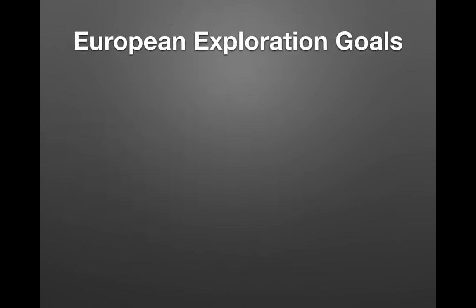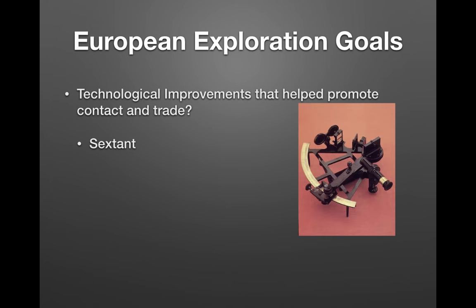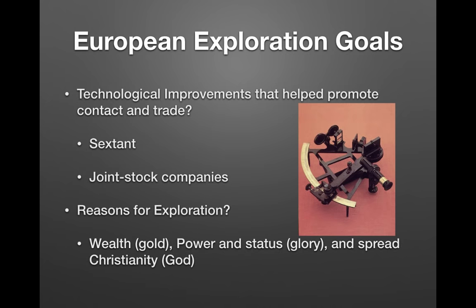What were some technological improvements that helped promote contact and trade for European exploration? We have the sextant, which helped determine longitude and latitude — essentially a GPS for its time. We also had joint stock companies, where people pooled their money together to raise funds for exploration. Reasons for exploration can be remembered as the three G's: Gold, Glory, and God. Many countries sought wealth, power, and status, while countries like Spain focused on spreading Christianity.